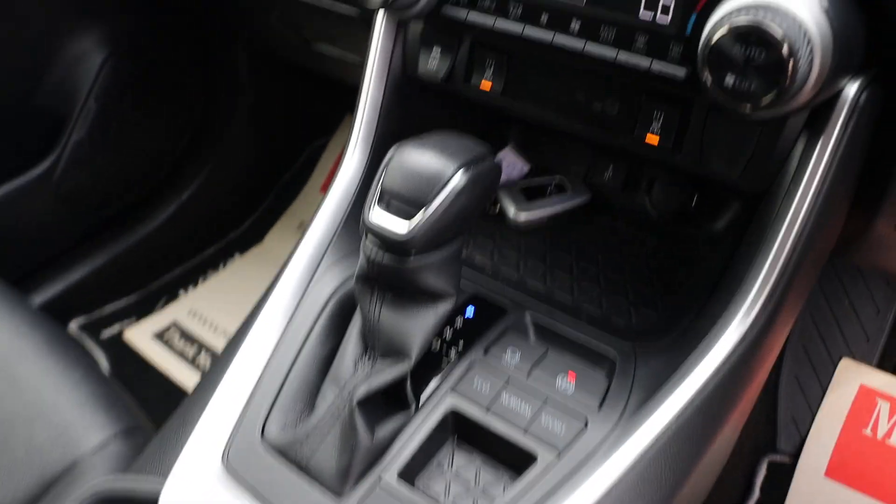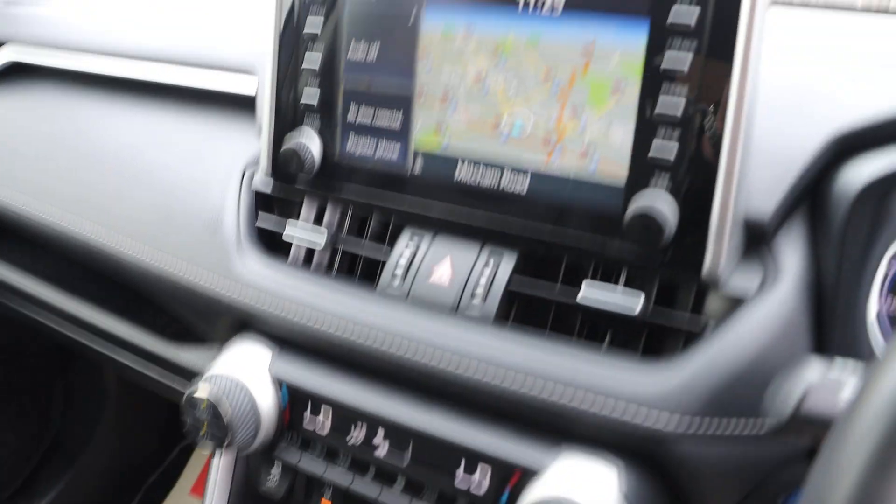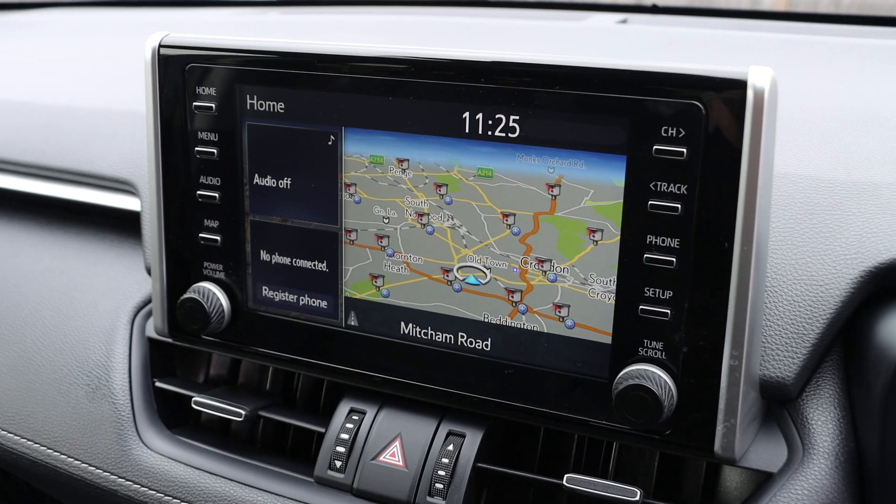It has an automatic gearbox, USB and AUX connection, cruise control, aircon, and a touchscreen satnav.